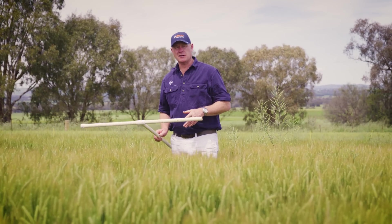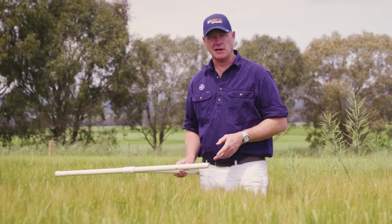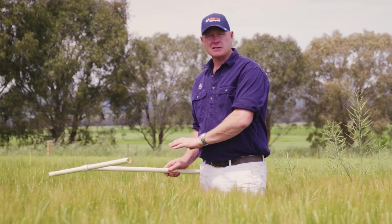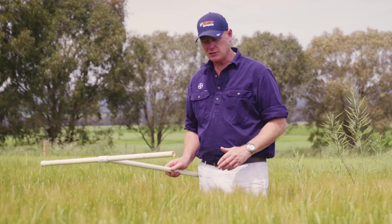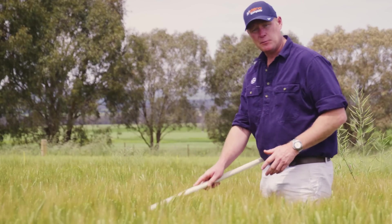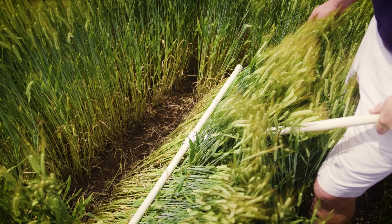This is the Matino Complete 750ml early post-emergent treatment which was applied at the three leaf stage. First thing you notice is how strong and healthy the crop is, so very safe in barley in this situation. And the other thing is when we peel the crop back, just how broad spectrum that weed control has been on the weeds here in this trial.